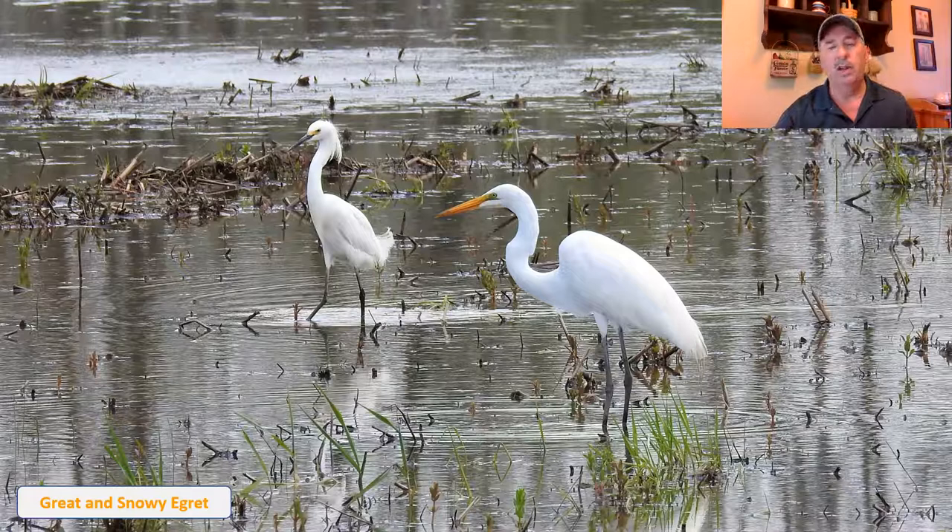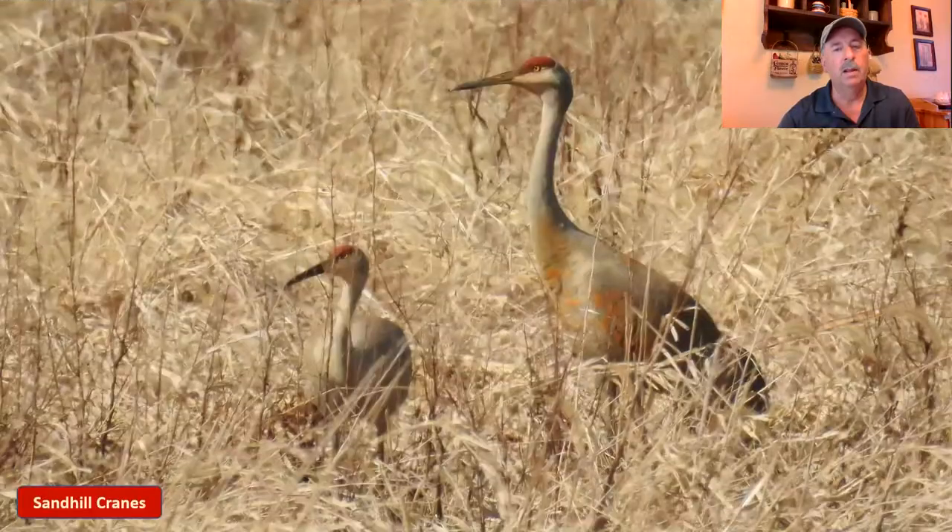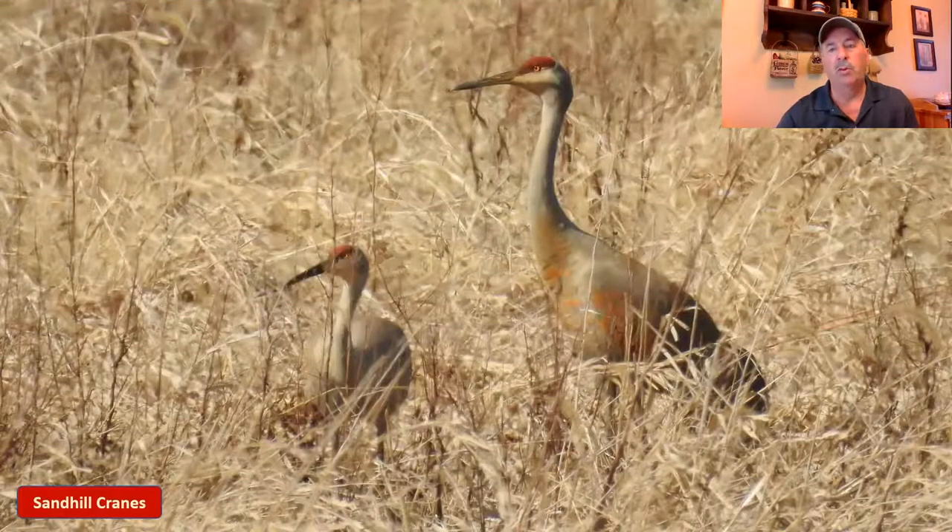There's also a cattle egret occasionally seen in Ohio — I don't have any pictures of them from here in Ohio so I'm not showing them today. They're a little bit smaller than the snowy egret.